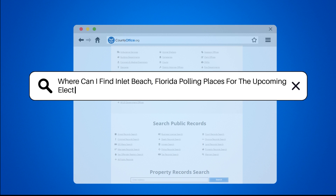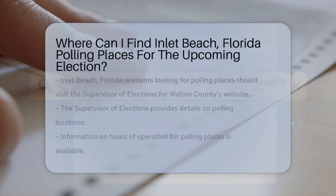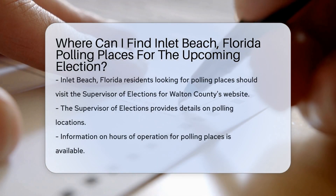Where can I find Inlet Beach, Florida polling places for the upcoming election?